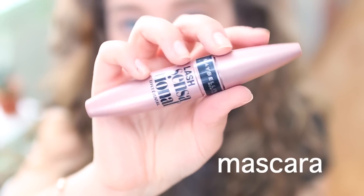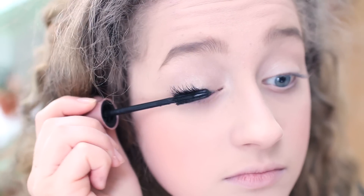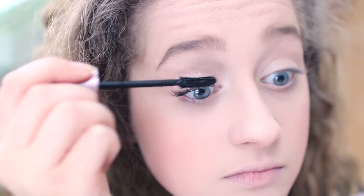For mascara, I'm going to be taking the Maybelline Lash Sensational Mascara to give my lashes a little oomph.